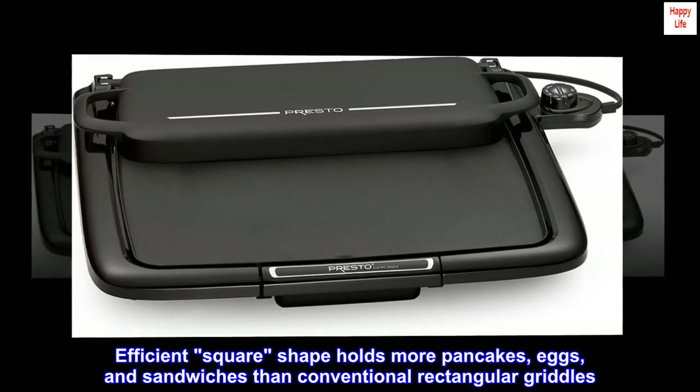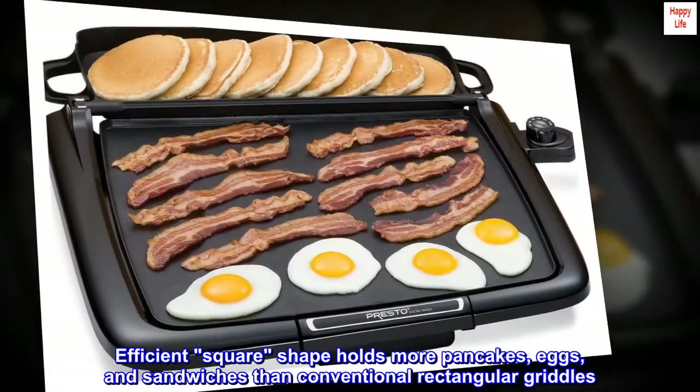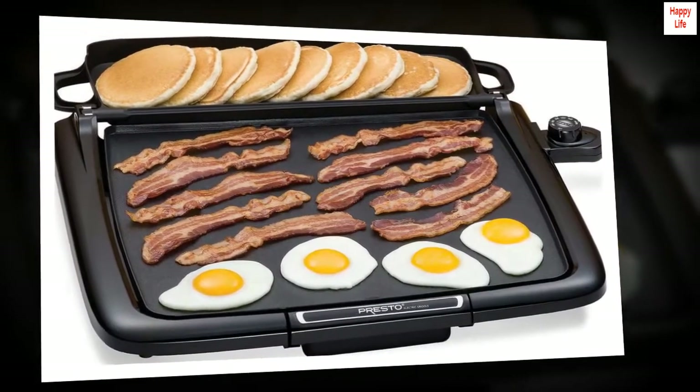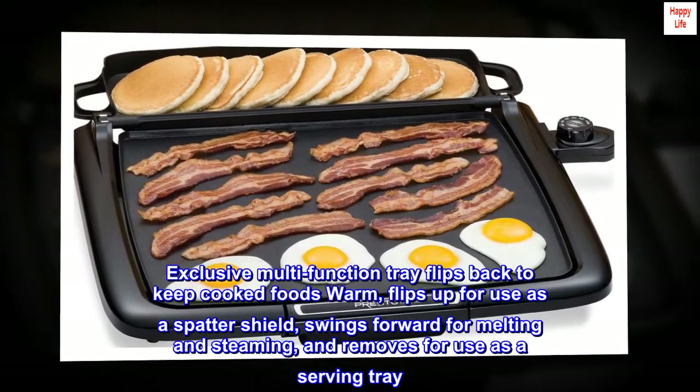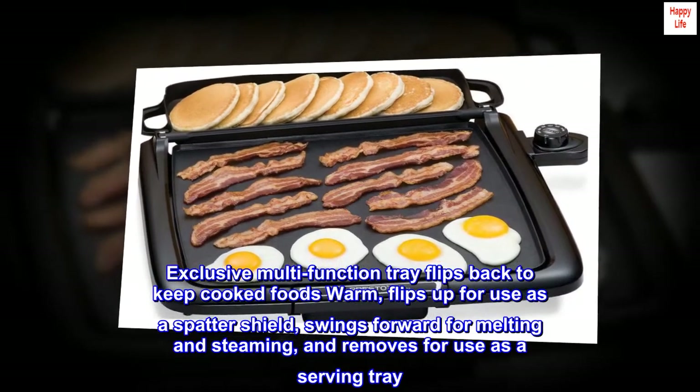The efficient square shape holds more pancakes, eggs, and sandwiches than conventional rectangular griddles. The exclusive multifunction tray flips back to keep cooked foods warm, flips up for use as a spatter shield, swings forward for melting and steaming, and removes for use as a serving tray.